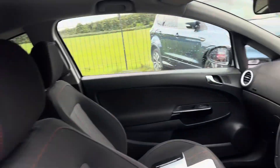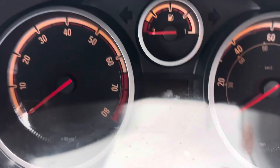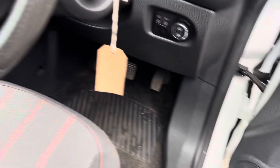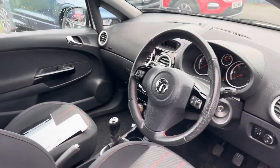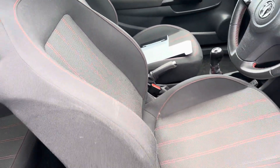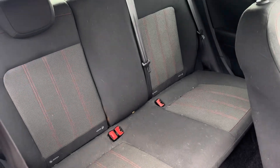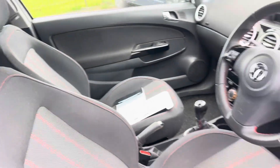The mileage on it is 43,797 — quite low for its age, roughly about 10,000 miles below the average. It's got charcoal cloth seats with red stitching, and you can still fit car seats in the back as well — two car seats because it's got ISOFIX.